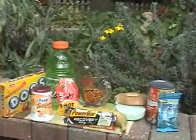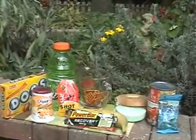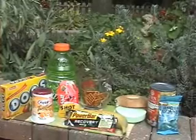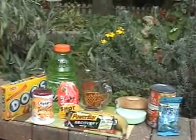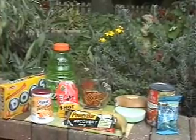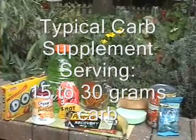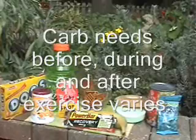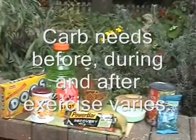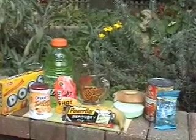Looking at some of the items here, for a snack or a pre-event carbohydrate intake somewhere between 15 and 30 grams might be a good place to start. You can practice that in your training and see if more carbohydrate is needed, but these are examples of items where we can consider what the carbohydrate content is.